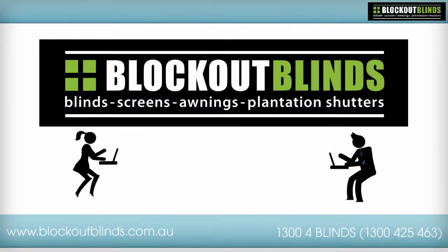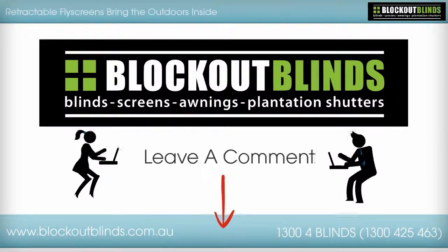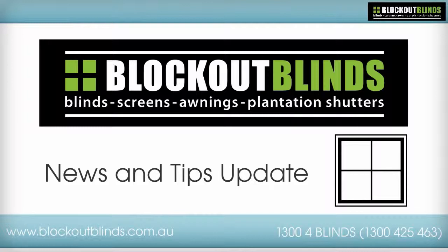We hope you've enjoyed this news and tips update from Lockout Blinds. We'd love you to leave a comment about retractable fly screens bringing the outdoors inside. Please leave your comments below. This has been another news and tips update from Lockout Blinds.